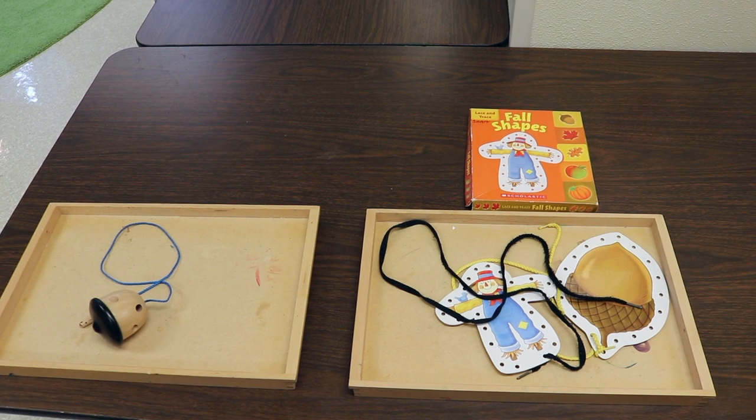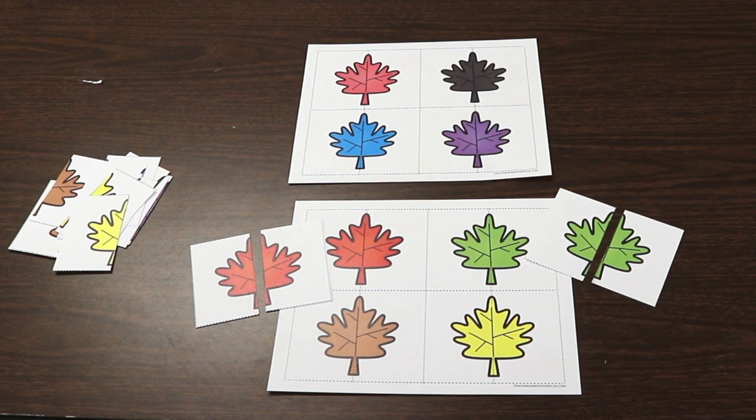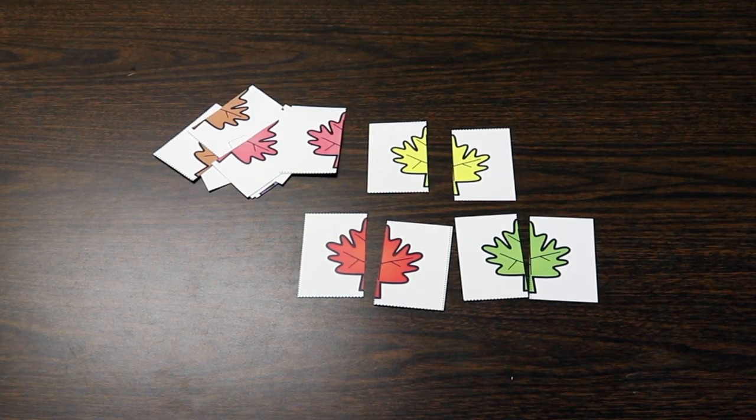For table activities, we have an acorn threading activity from Amazon — I'll drop a link in the description. We also have fall lacing shapes from Scholastic — a scarecrow and an acorn — for threading practice. One of our printable activities is matching two halves of a leaf to make a whole leaf. For younger children, I make two copies: one kept intact as a reference and one cut up. Once they get used to matching with the reference sheet, we remove the whole sheet so they're simply matching the cards together to make whole leaves.